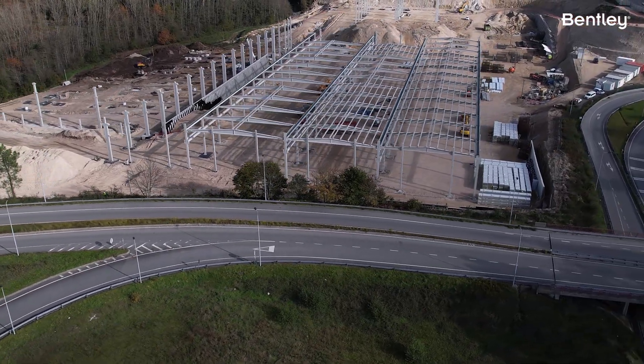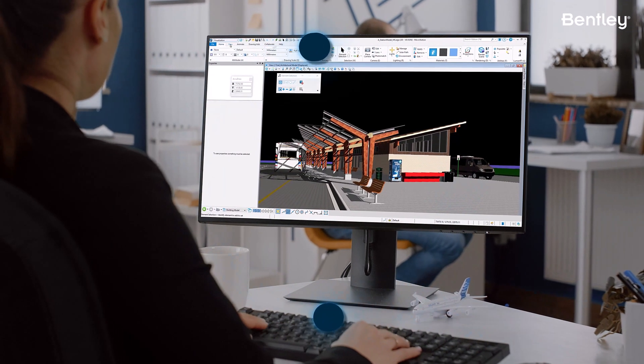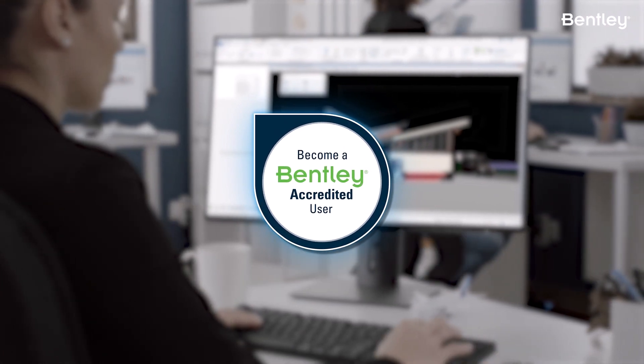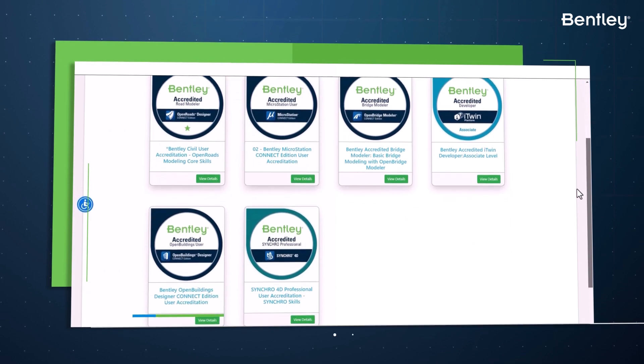But to get the most out of Bentley software, you need to have the right skills and knowledge at the right time. That's where Bentley User Accreditation programs come in. The Bentley User Accreditation program is designed to recognize and validate your skills and knowledge of Bentley software.